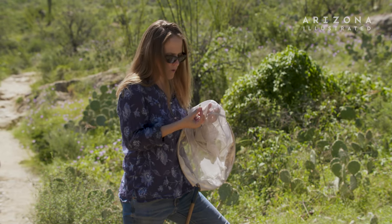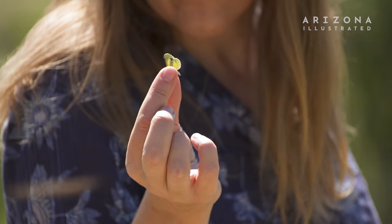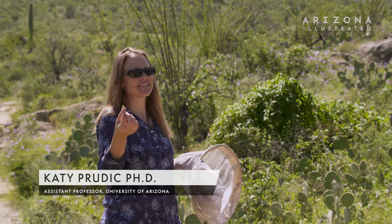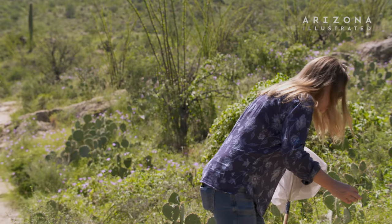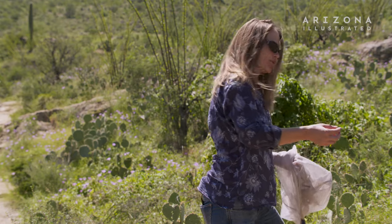The Latin name is Nathalis iole and the English common name is the dainty sulfur — that's because it's so tiny. Most things are bigger; you see those big fat yellow ones? They're relatives of this one.